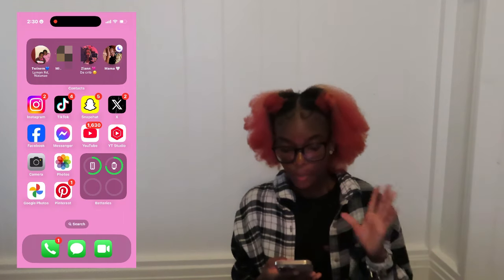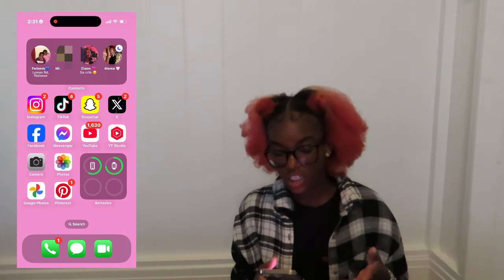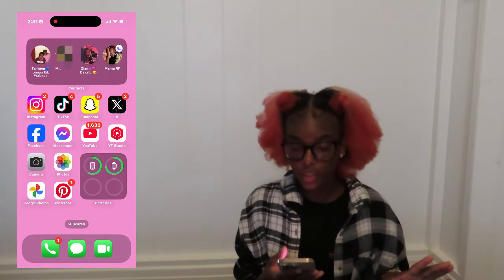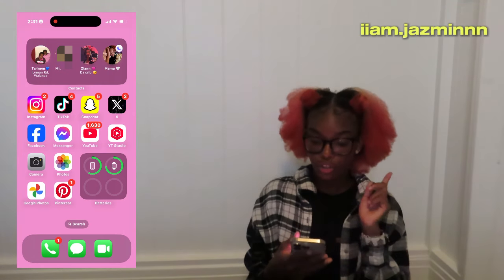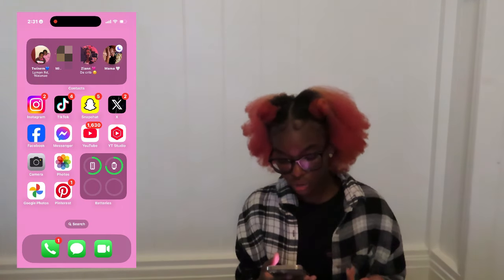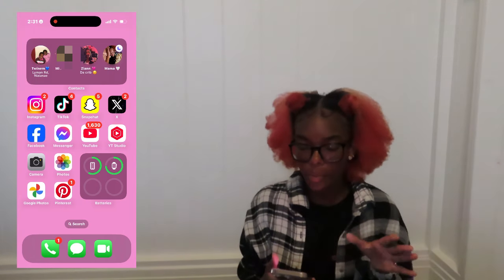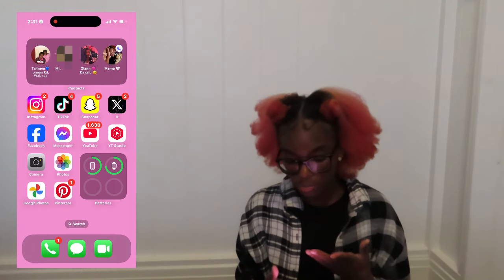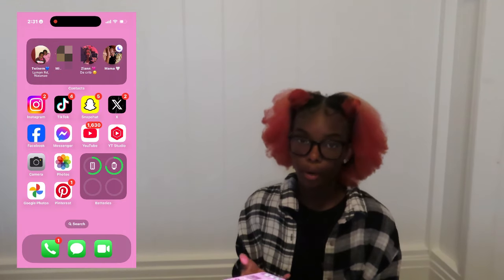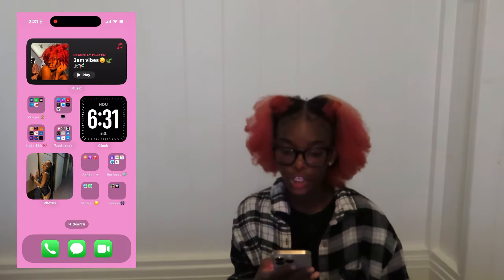Moving on to the next page, I have my Contacts widgets — it helps me see everybody's location and if their phone is on Do Not Disturb. Then you have Instagram — follow me, link in the description. You also have TikTok, Snapchat, Twitter, Facebook, Messenger, YouTube, YouTube Studio, Camera, Photos, Google Photos, and my Battery widget. Messenger I mainly use for Facebook Marketplace if I'm trying to buy something.